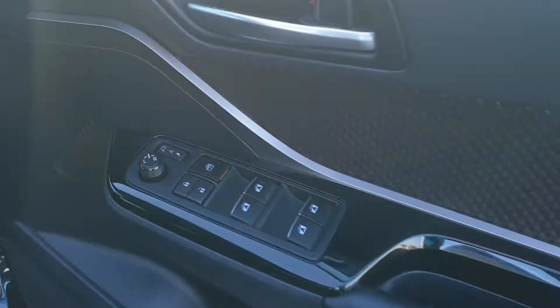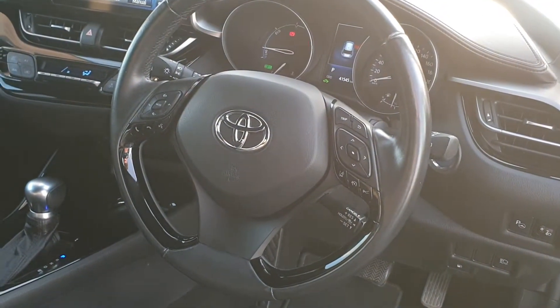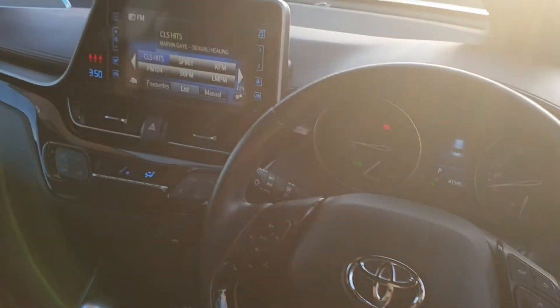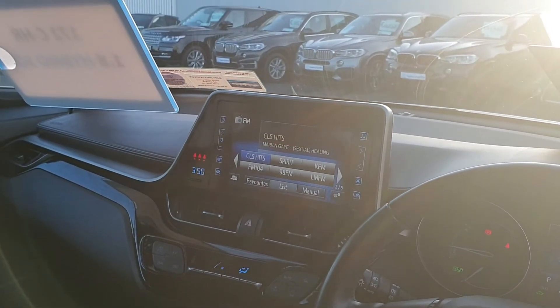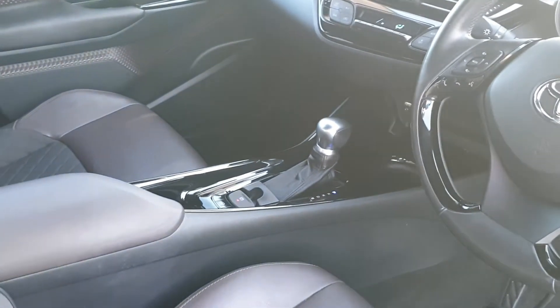Front and rear electric windows, multi-function steering wheel with cruise control, adaptive cruise control, Bluetooth controls, and radio controls. There's only 41,000km on the clock. You also have a navigation system, heated seats, reverse camera, AC, and automatic transmission.